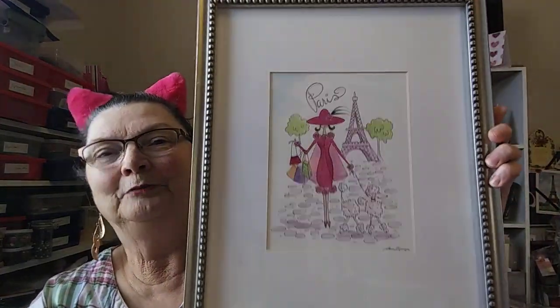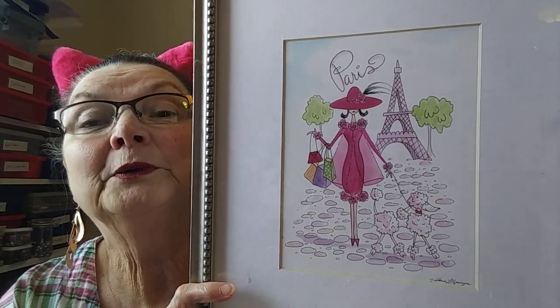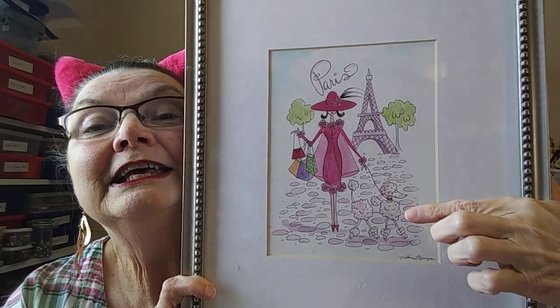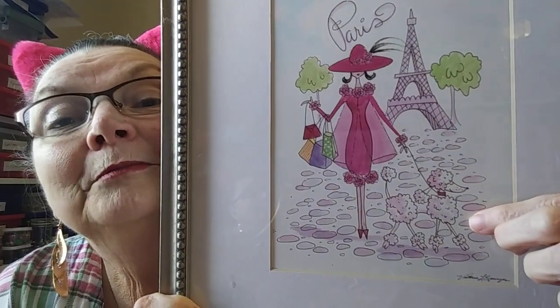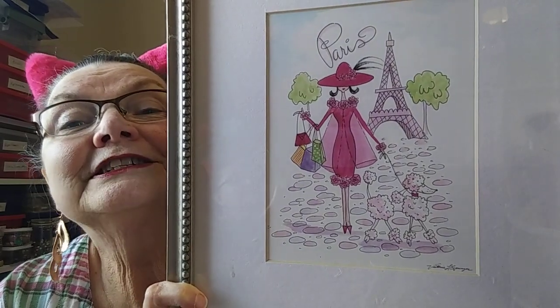So, today's Smile Saturday, I've decided to show you one of my collections. It's a fairly small collection. It's not brand new, but it's one I don't add to very often. But it's great fun. I want to share with you this beautiful watercolor print that a friend of mine gave me before I went to Paris. And I absolutely love it. It's got a whitish-pinkish poodle in it.